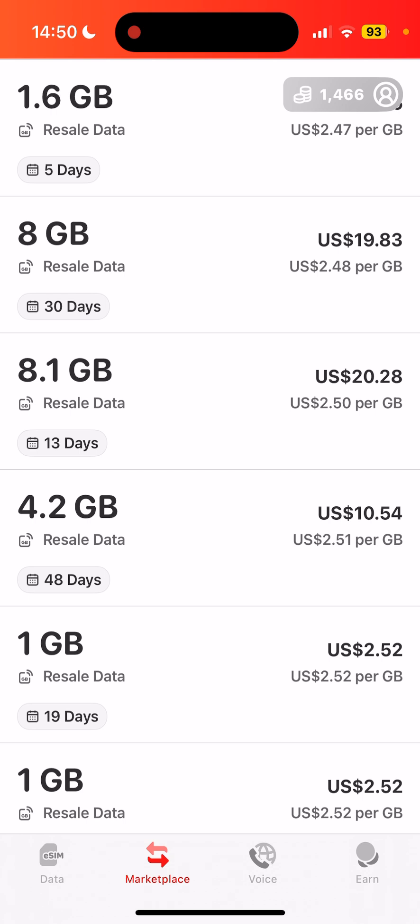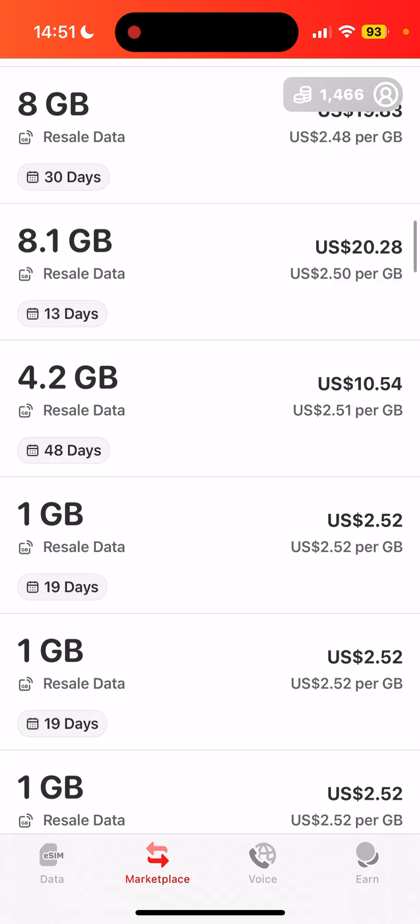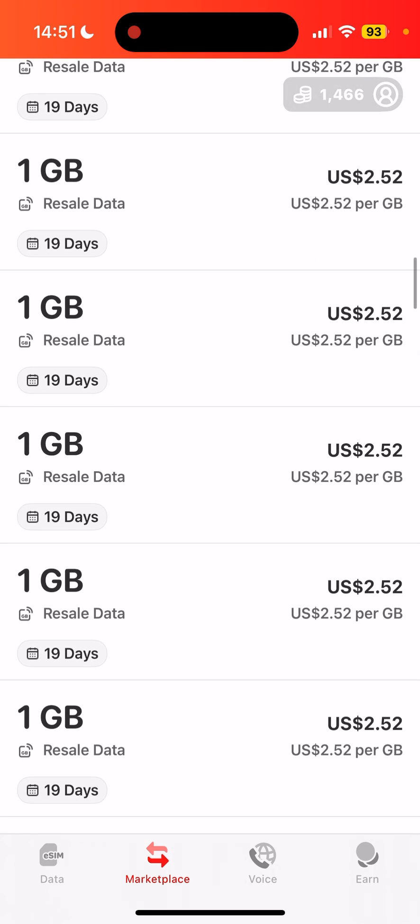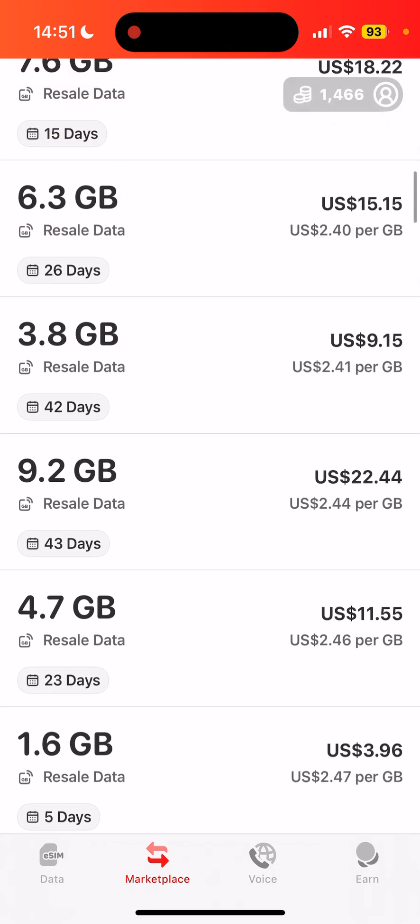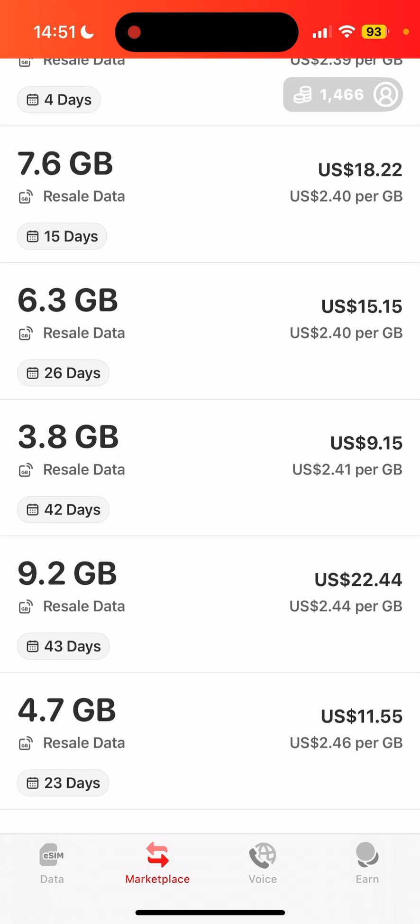The DENT marketplace is basically a shadow market where people who have used some of their mobile data want to resell the rest. For example, someone goes on holiday expecting to use 10GB, returns and finds 2GB left, and doesn't want to lose it. So they come to the marketplace and sell the excess data. When you sell on the marketplace, you get back DENT tokens as credits — not US dollars — and that's very important to remember.